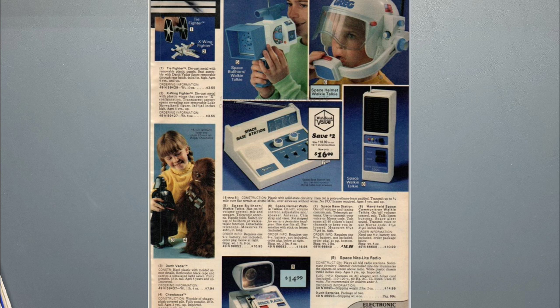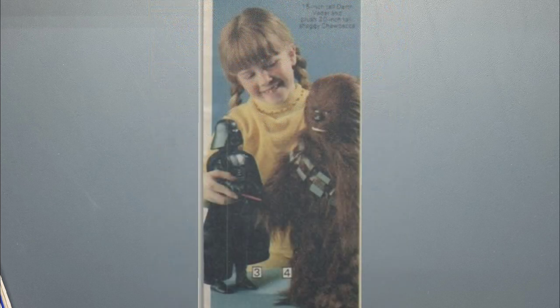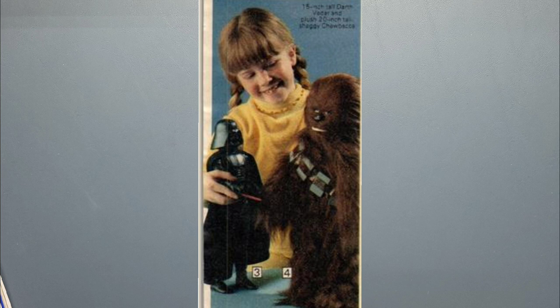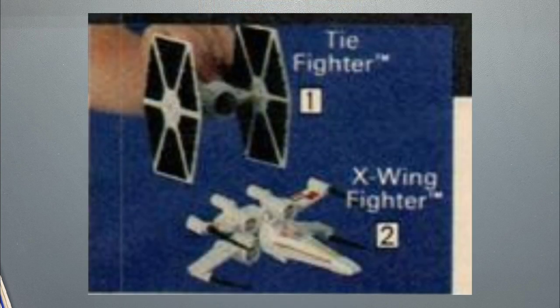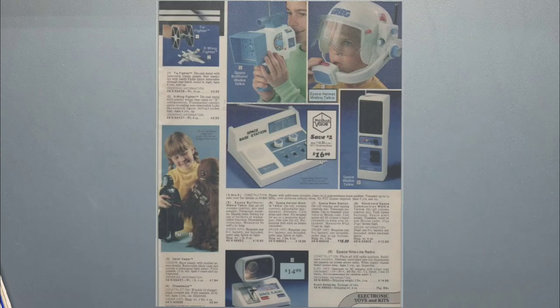On the next page we have mostly generic space toys — I'm actually going to do a separate video on generic sci-fi space toys in the catalogs. But we do have a couple more Star Wars items: the Chewbacca plush doll, then the 12-inch Darth Vader — it says 15 inches, but I think it's the same as the 12-inch, maybe a little taller. And then the die-cast toys at the top — I always thought those were overpriced for what they were. They didn't really do anything, were just metal ships with no function, and cost about three times the price of a 3¾-inch figure.